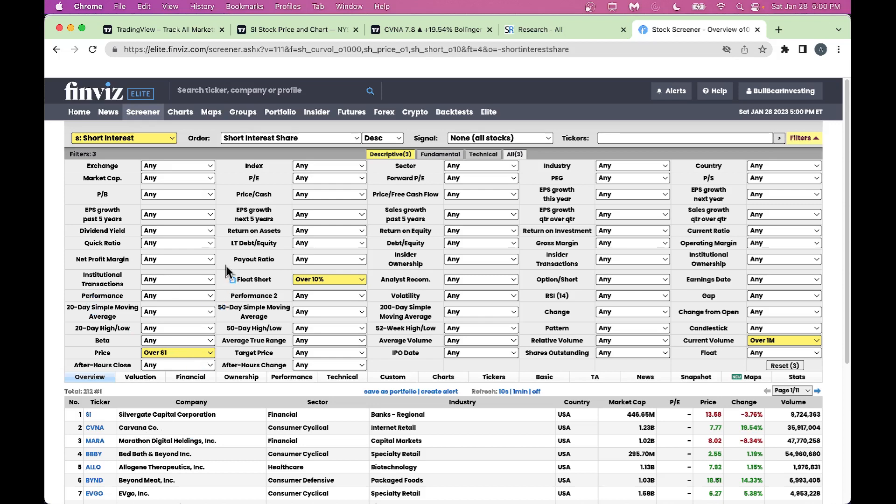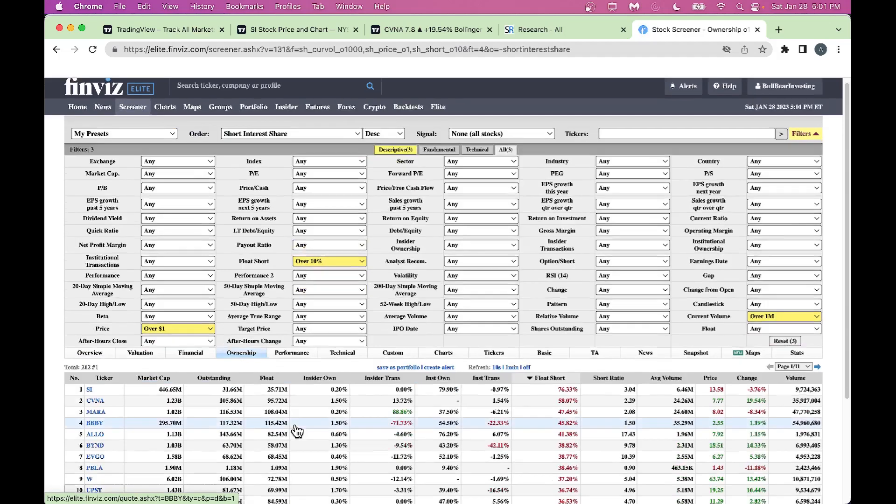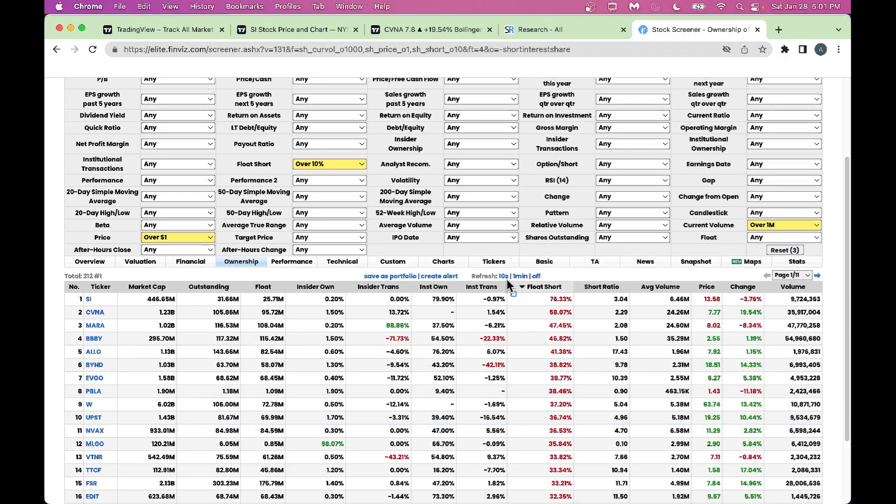The criteria includes short float over 10%, current volume over one million shares traded, and price over one dollar. It's typically not good to play a short squeeze on stocks lower than one dollar unless you're a penny trader. If you don't have Finviz Elite, that's okay — you can use the free platform at finviz.com. In the free platform, go into the ownership tab and sort by short float in descending order.